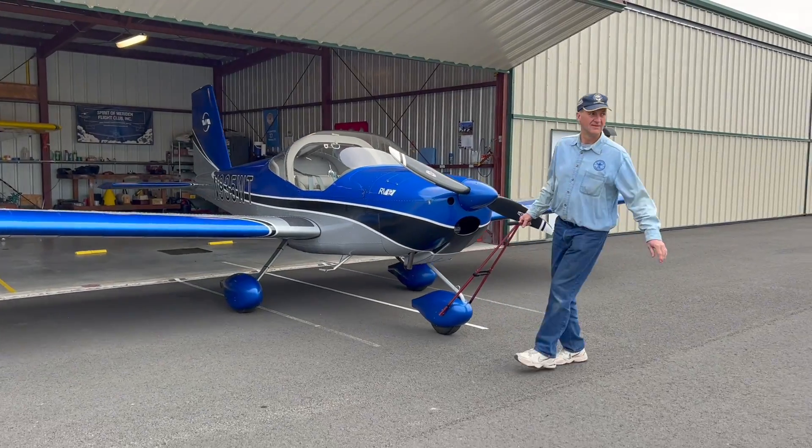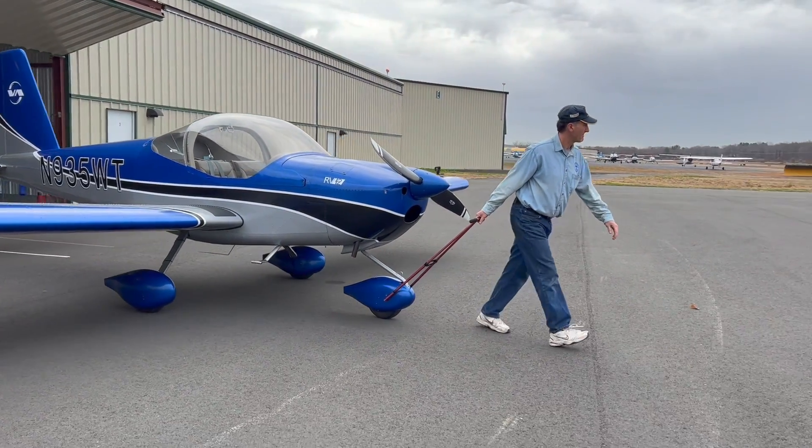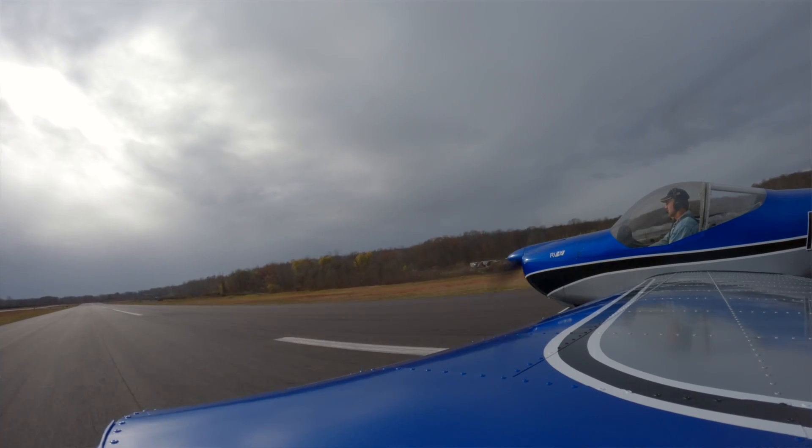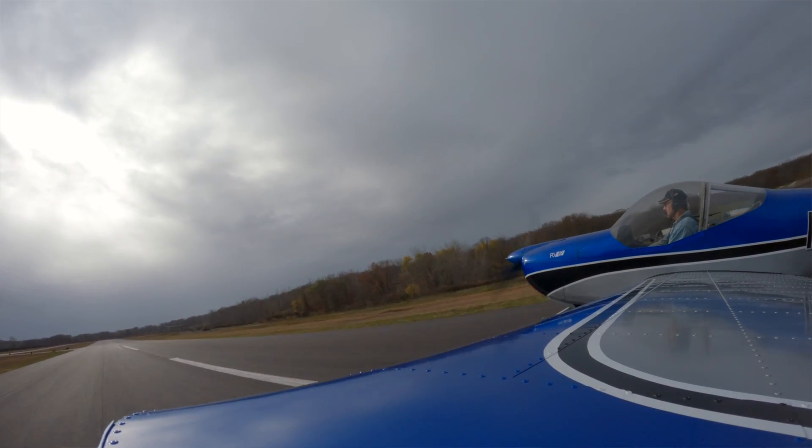I'm here with Mark Scott, who's president of a neighboring EAA Chapter 27 in Meriden, Connecticut. These guys were where we were once — knee-deep in the build of an RV-12. From my perch here, it's proof that you can indeed finish an RV-12 project. We'll go back down to the ground and talk to Mark about what it took to get this airplane to where it is now, and then we'll come back up here to the cockpit and talk a little bit more about the airplane.